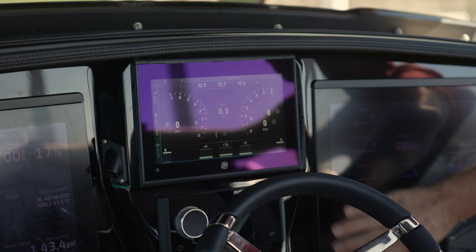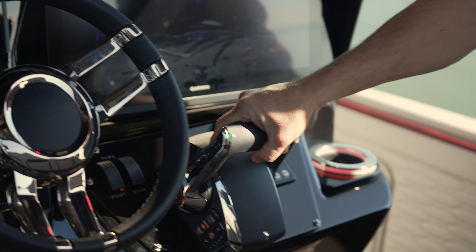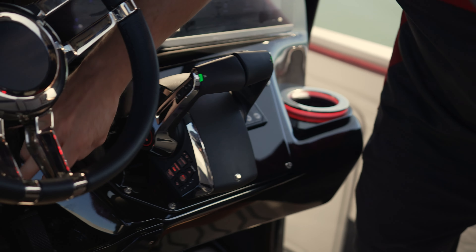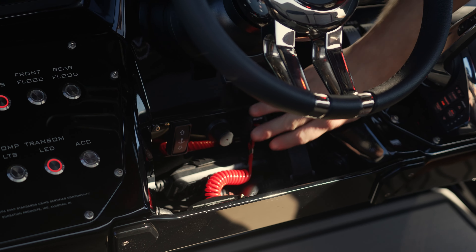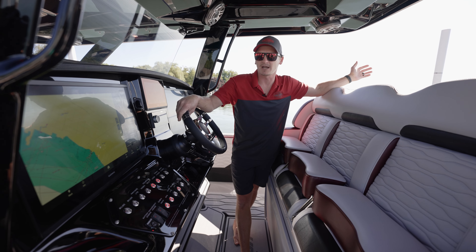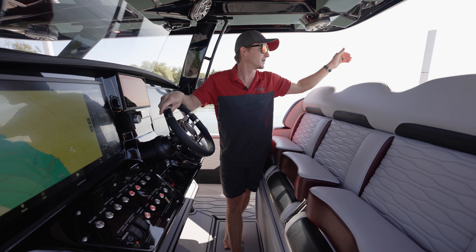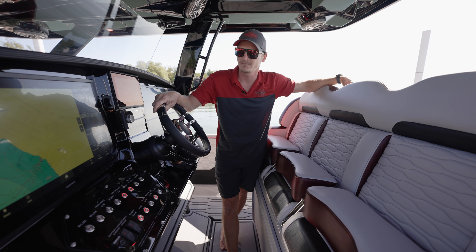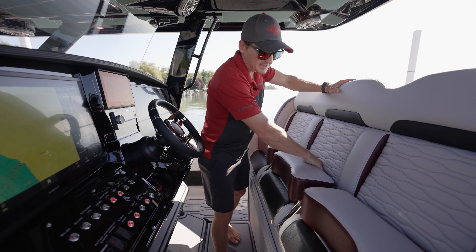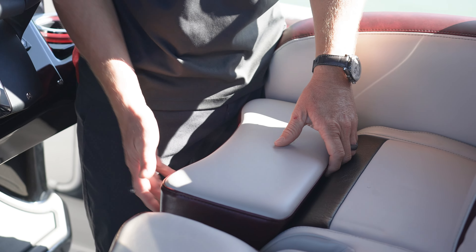We have our Mercury Vessel View 903, our Fusion head unit, Seastar steering wheel, Mercury VTS throttle, and our bow thruster. You've got your controls for your LED lights right here, all of your buttons to turn on and off the features on your boat, and electronic battery switches — a really nice feature, you don't have to go down into a compartment to turn your batteries on. We've got LED-lit cup holders throughout the boat and these beautiful seats that fold down so you can sit or stand while riding.